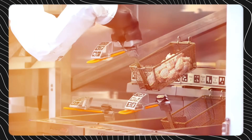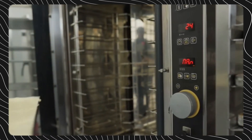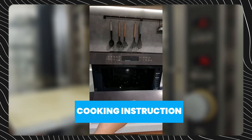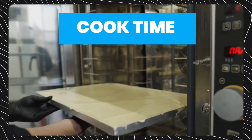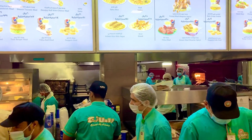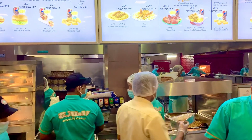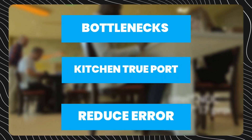Sensors also facilitate predictive capabilities based on upstream data. Smart ovens recognize upcoming steps in a recipe and automatically adjust cook times and temperature settings accordingly. Real-time alerts notify staff when orders are ready for pickup or inventory needs stocking. Together, the technology eliminates bottlenecks, increases kitchen throughput, and reduces errors.